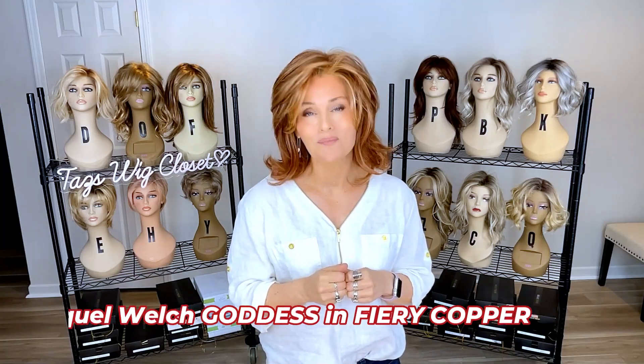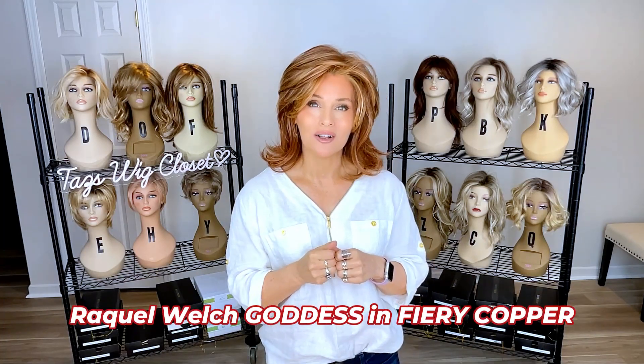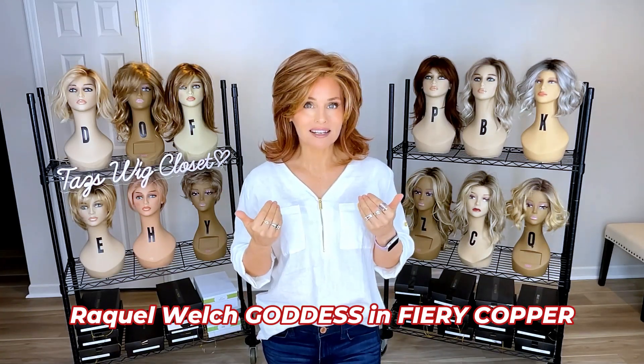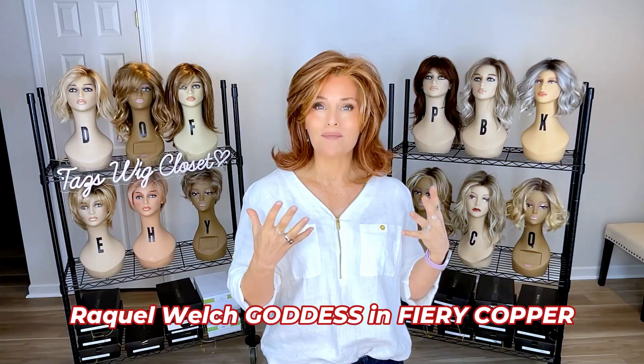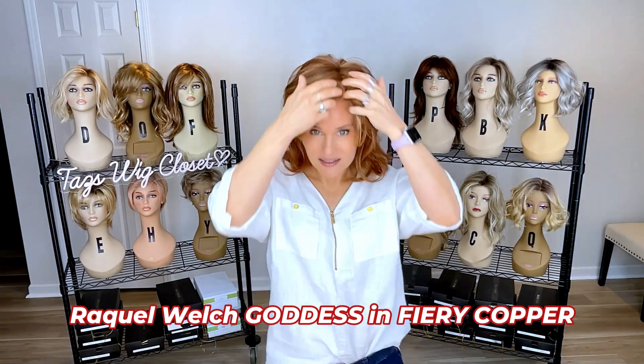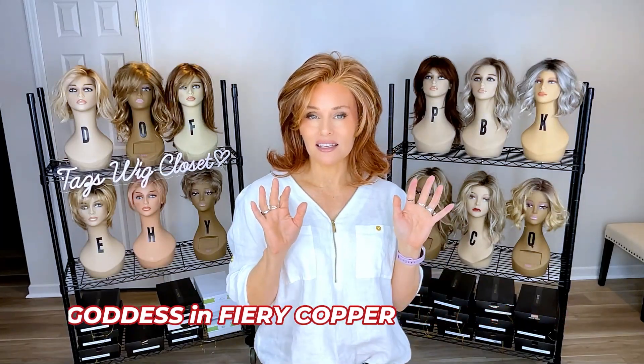So I thought I would begin with my favorite red of all time. This is Fiery Copper by Raquel Welch, RL 2931. It appears on the style Goddess, which is an over-the-top, gorgeous, mid-length, wavy, kind of a shag style. It's just beautiful, and I think this color makes it just over-the-top decadent and luxurious.